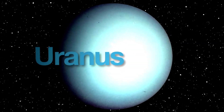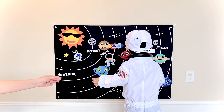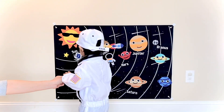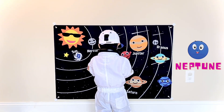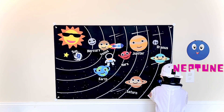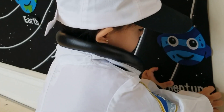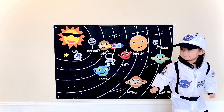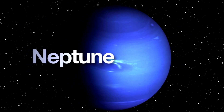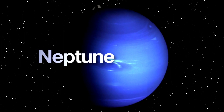Uranus is the coldest planet in the solar system. What comes after Uranus? Neptune. Perfect, you got everything right. Well done. Neptune is the eighth planet and is the farthest known planet from the sun.